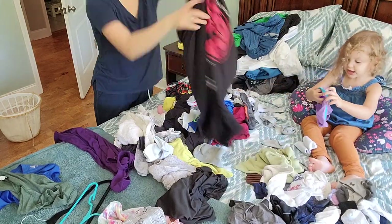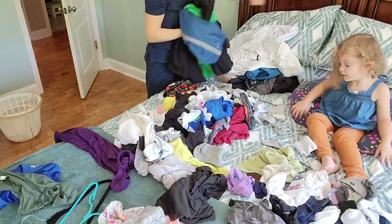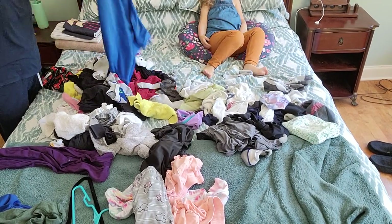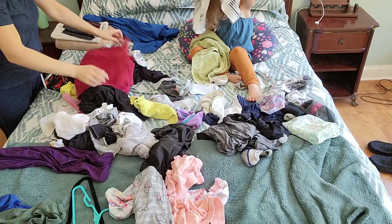I don't know if you could tell that my daughter dressed herself — winter pants, a summer dress, front side back. I guess that's how they wear it this season. I thought I'd mention this since you might think that I styled her outfit.